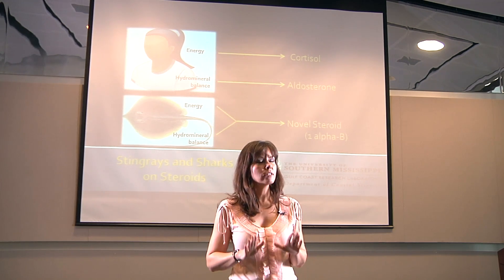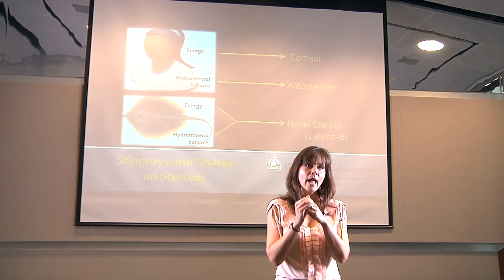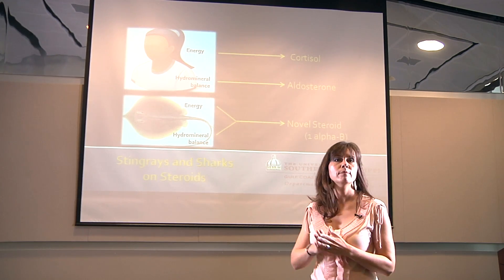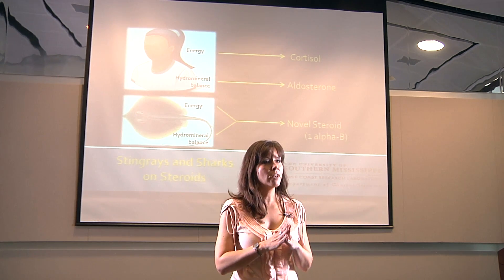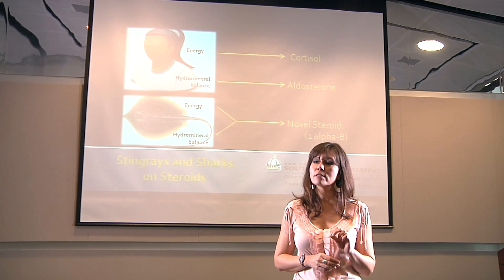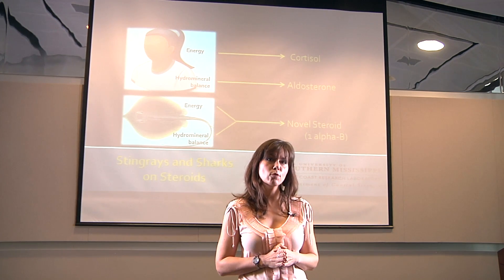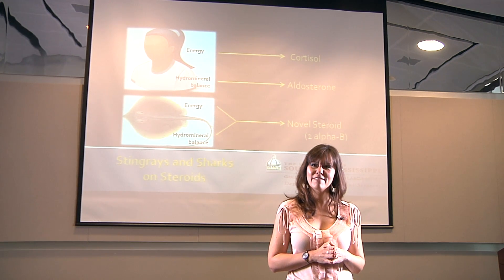The way that steroids work is that they travel through the cell membrane, they bind to DNA, and there they act to turn genes on or off. What I plan to do is take the tissues of the Atlantic Stingray, expose them to various doses of 1-alpha-B, and then identify the genes that are affected as a result of these treatments. This analysis of the genetic actions of 1-alpha-B will help us to understand how and when this steroid performs its different functions.